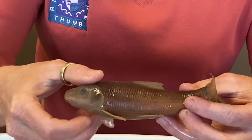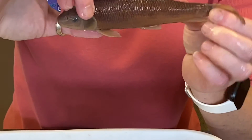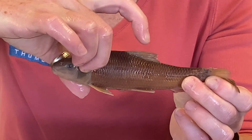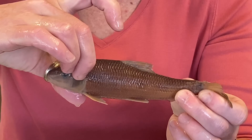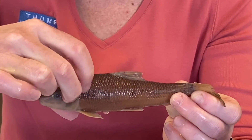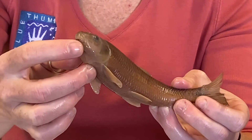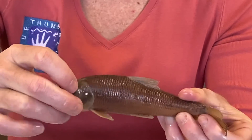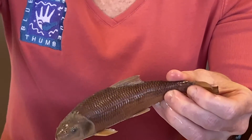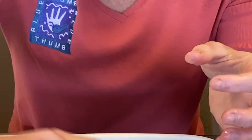Another fish that's going to have grooved lips is going to be a spotted sucker. A spotted sucker is going to be very distinctive in the field — it's going to have a black spot on every single scale on the fish. Once you see it has a mouth on the bottom of the fish and a black dot on every single scale, you can just say it's a spotted sucker.